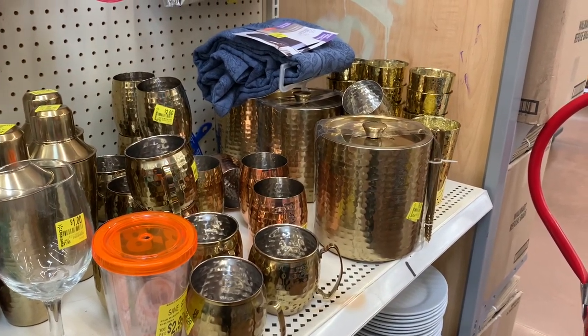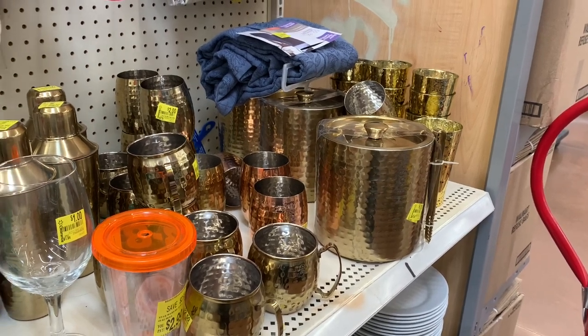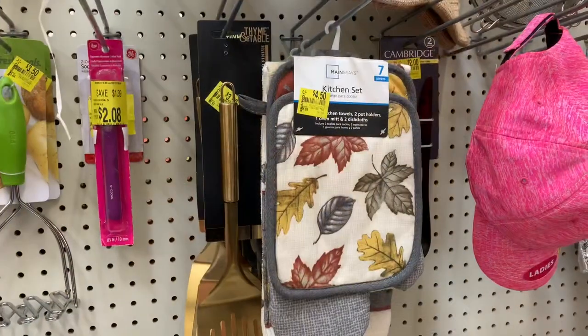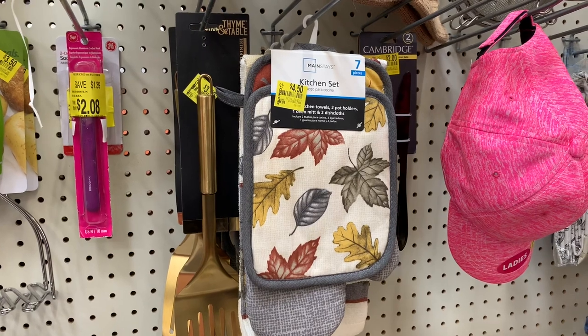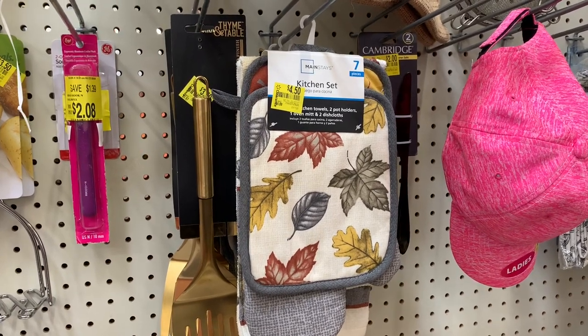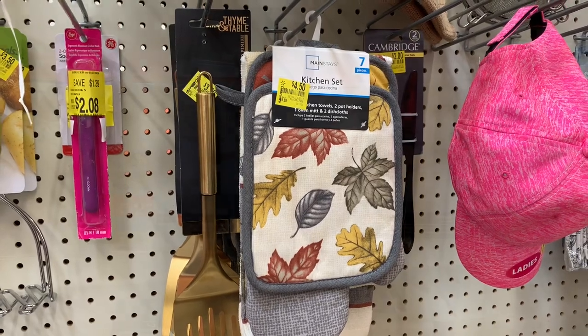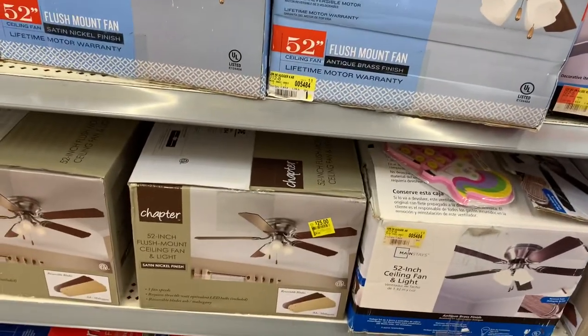Cups for $2, a spin for $9, and the martini shakers for $5 — I was showing that the other day on my other video. Now they have this one on clearance for $4.50 — a whole set. That's really good quality too, it's a good deal.